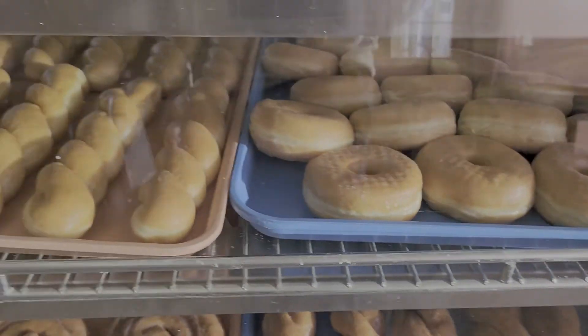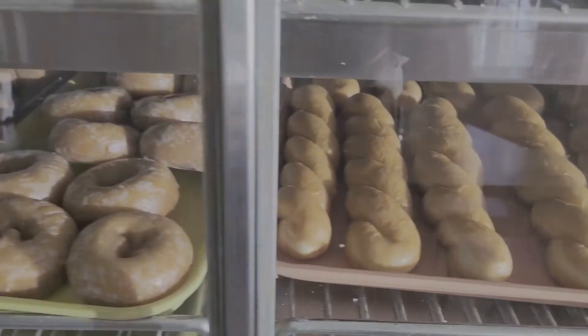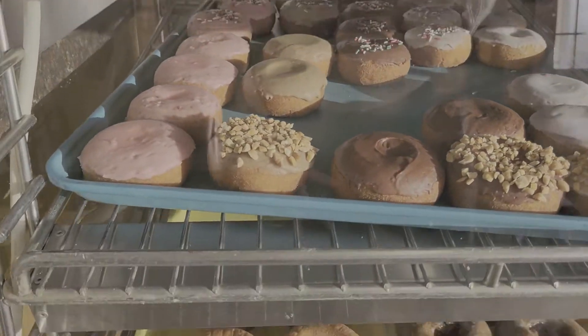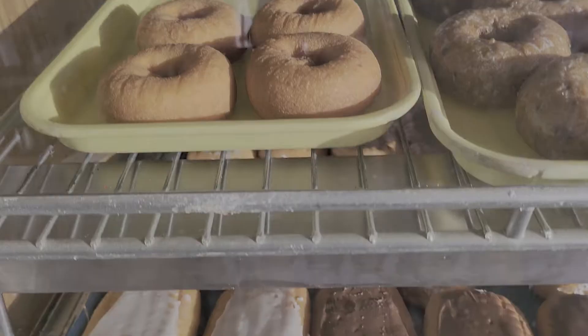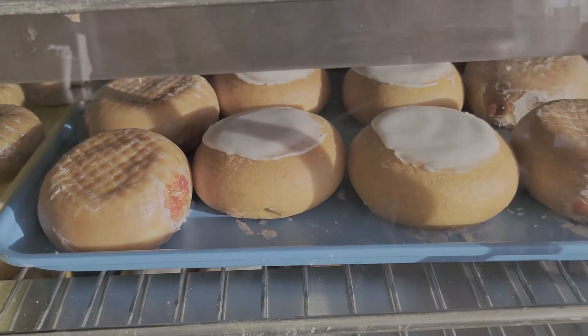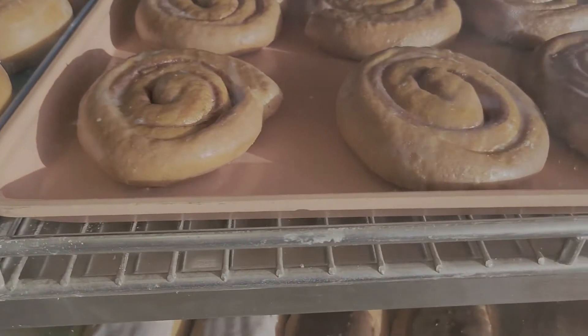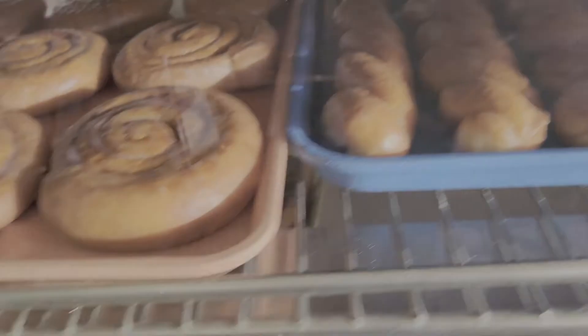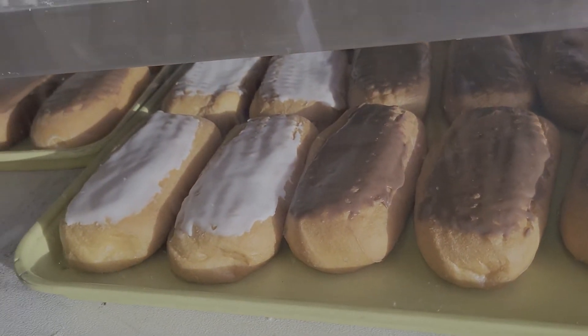Donut Express is a small, clean, and friendly donut shop serving the Meadowbrook, Morrow, and East Alton communities with a wide variety of classic and specialty donuts since 2010. Stop by on Saturday or Sunday for even more amazing styles to choose from. Now, let's take a closer look at those Donut Express donuts!